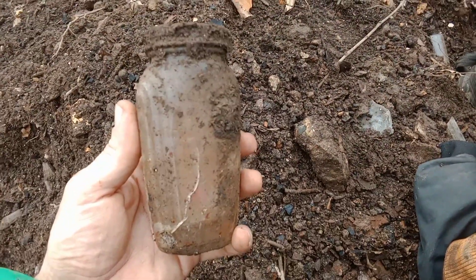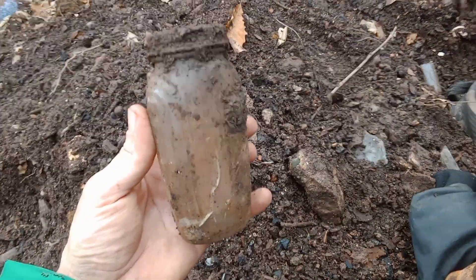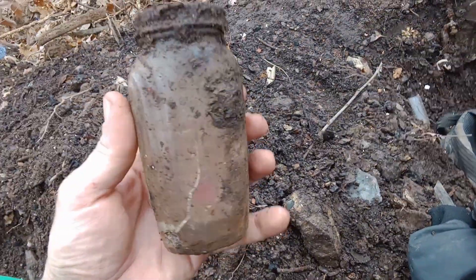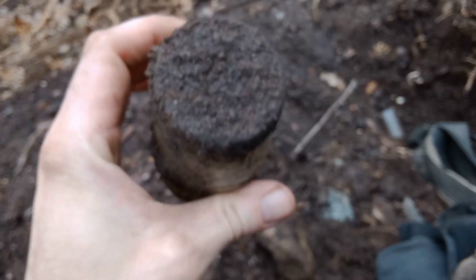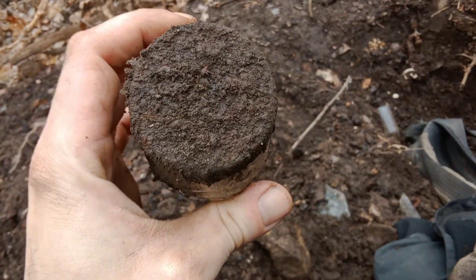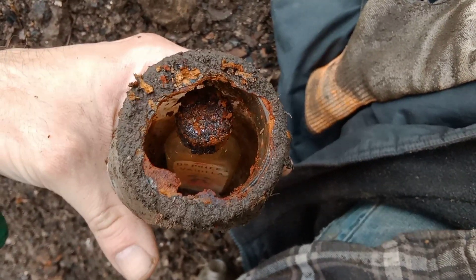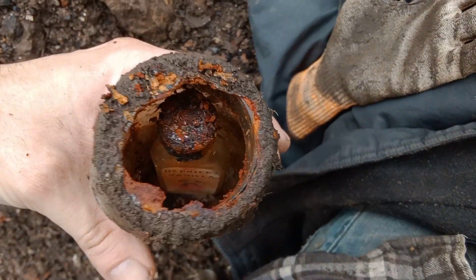Here it is, my dig of the day. It might look like an unembossed screw top that's cracked, but there's a bottle in there and you can't tell but there's a good label on it. So I'm gonna bust that out of there and see what it is. Looks like a Dr. Price's Delicious Flavoring Extracts vanilla flavor. Oh boy!